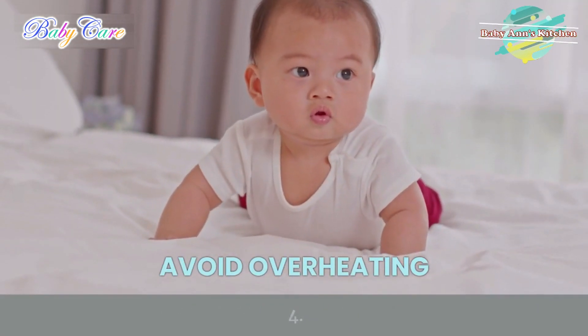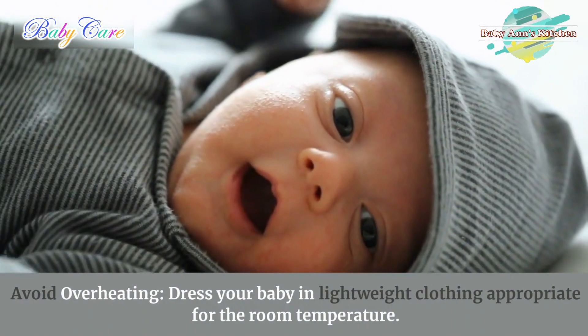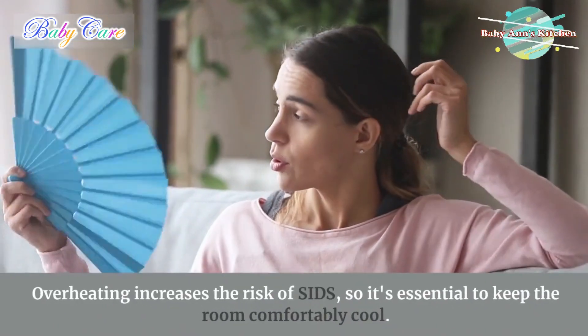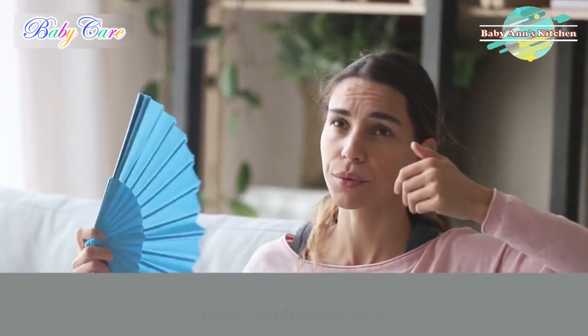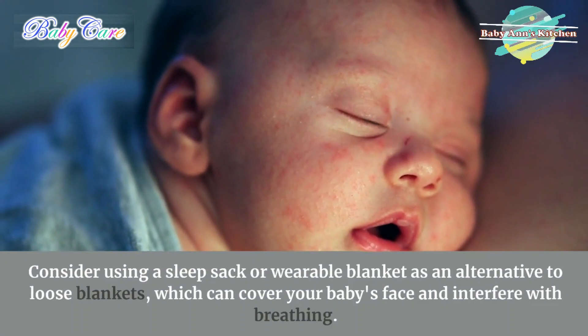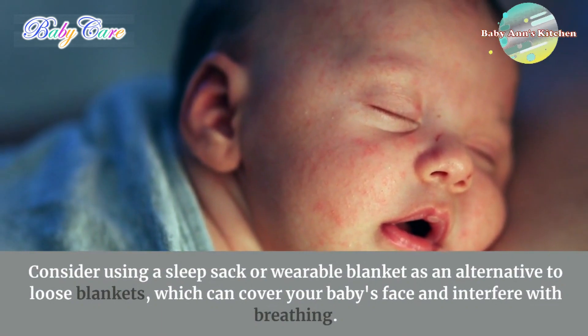4. Avoid overheating. Dress your baby in lightweight clothing appropriate for the room temperature. Overheating increases the risk of SIDS, so it's essential to keep the room comfortably cool. Consider using a sleep sack or wearable blanket as an alternative to loose blankets, which can cover your baby's face and interfere with breathing.